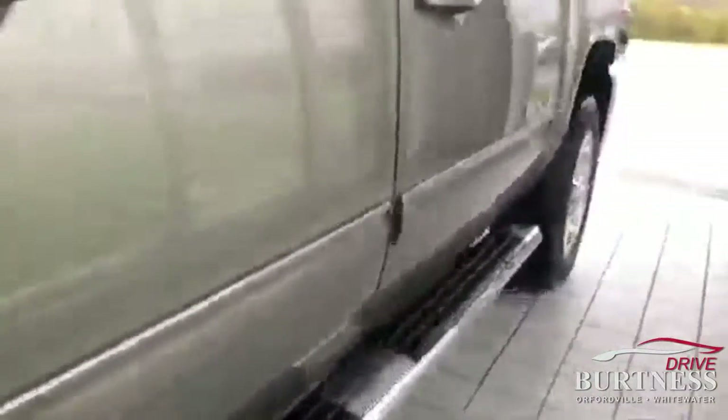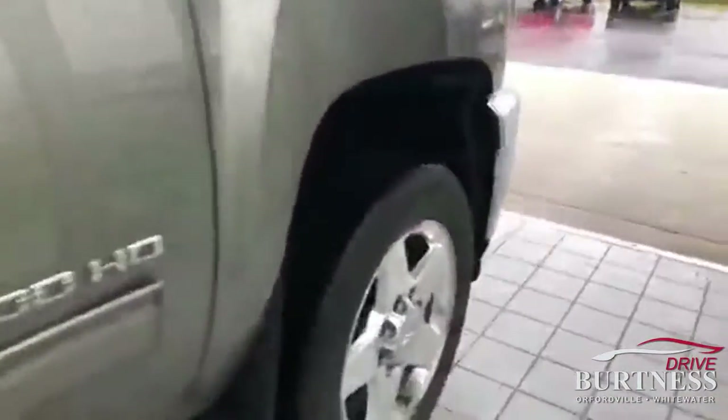The only thing in this truck, which is so minor, is right there — one little tiny rust spot starting. Other than that, it is rock solid clean all the way through.